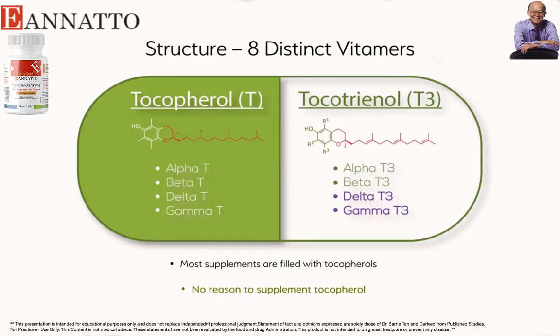Vitamin E has eight isomers: four tocopherols, which we popularly know, and four tocotrienols. If you see the tail — the green or red colored structure — the tail of a tocotrienol has three double bonds, and hence the name 'triene,' meaning three double bonds.